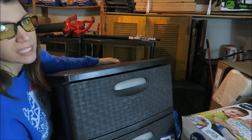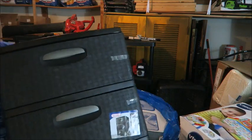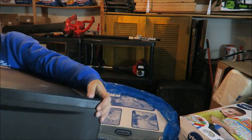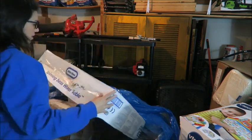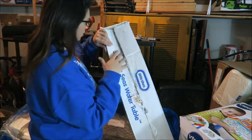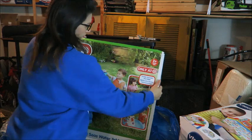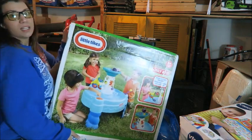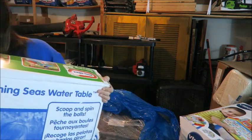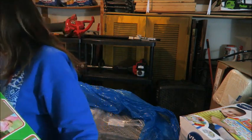Even with that crack I can still probably get $15 or $20 out of it because these things are normally pretty expensive since they're really nice and sturdy. Here's another one of those water tables — again just need to make sure all the parts are there and sell it for around $30.